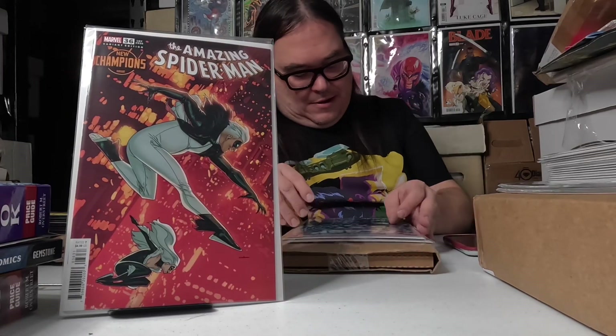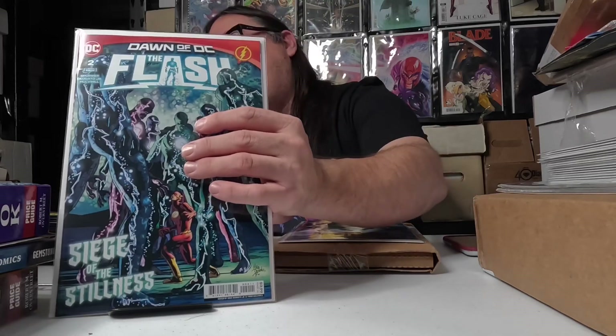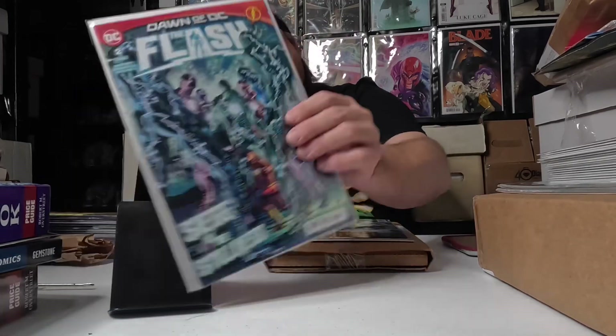We also have Amazing Spider-Man number 36, and this is the new Champions variant — the Champions variants feature different sidekicks for characters that could possibly show up. This Black Cat sidekick looks pretty cool. Next we have The Flash number two, and this is the first appearance of the Stillness — a brand new villain who's basically the exact opposite of Flash, not quite a Reverse Flash but definitely something interesting.